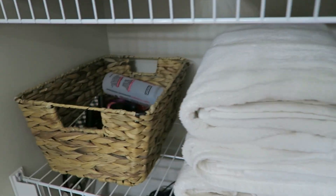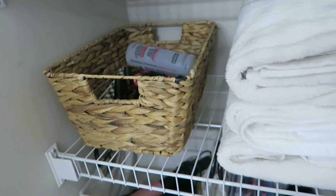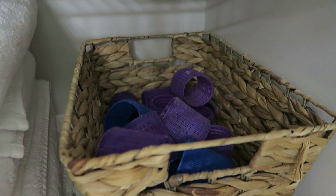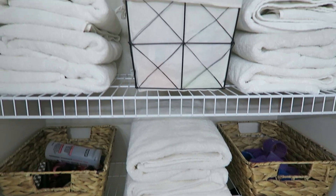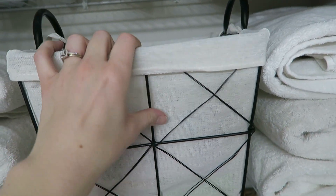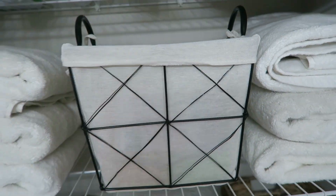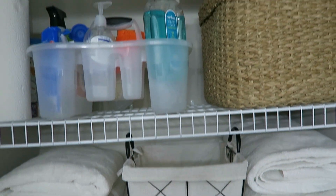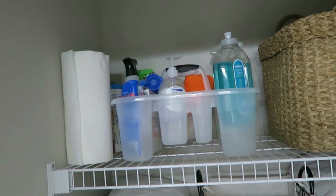On the next shelf I have all of my nail polish and nail accessories. We have a bunch of towels right here, and then in the last basket I have my Velcro rollers. In another basket I just have my pads and tampons — obviously things I don't use on a daily basis but they're there for when I need them. And then lastly on the top shelf I have some extra toilet paper and some cleaning products, so I don't have to run around the house looking for cleaning products to clean the bathroom.